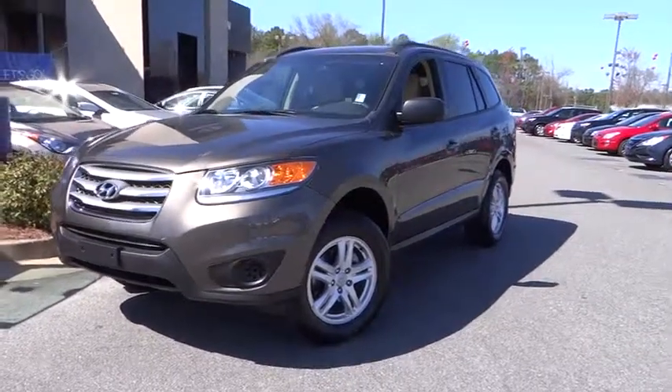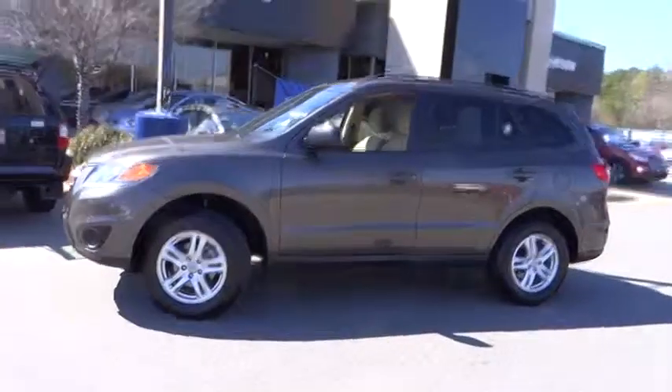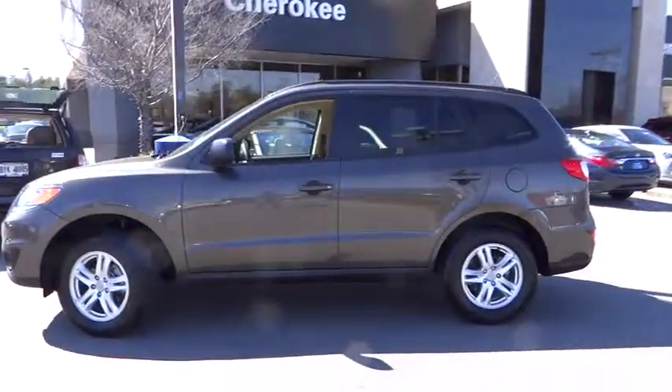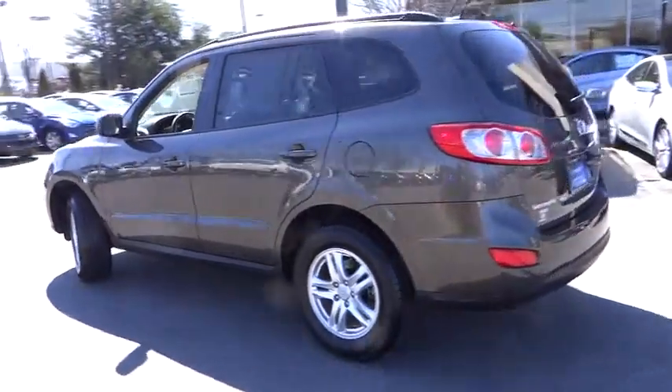2012 Santa Fe. Style, quality, performance, value. Need we say more? And is priced below $25,000. This vehicle has less than 25,000 miles.